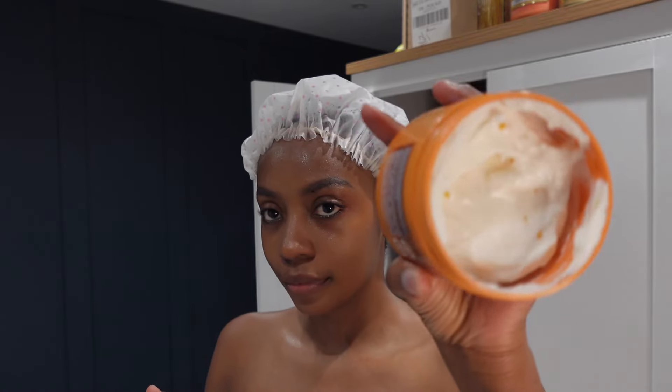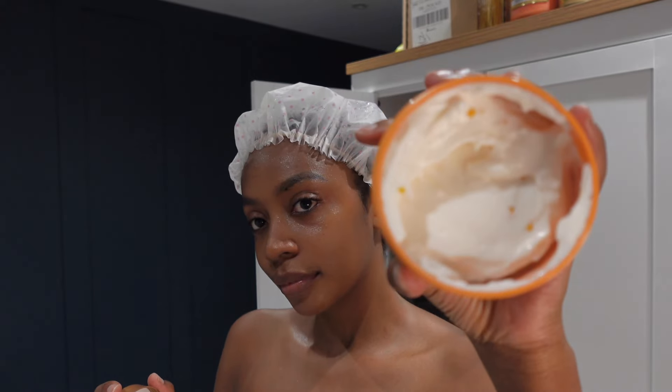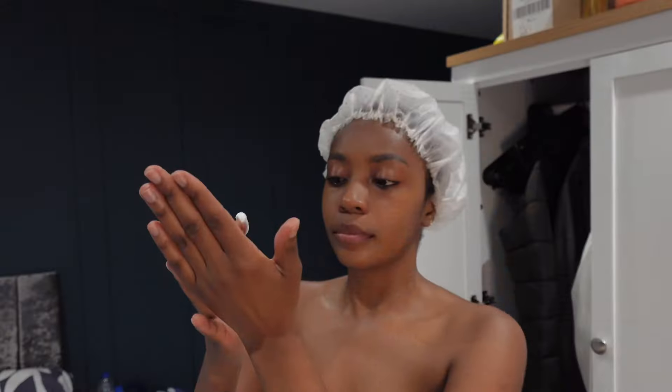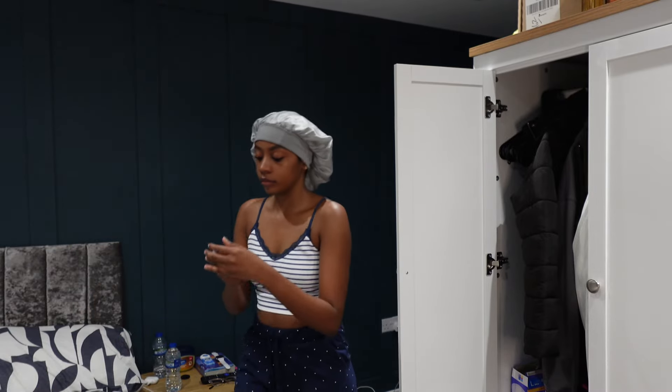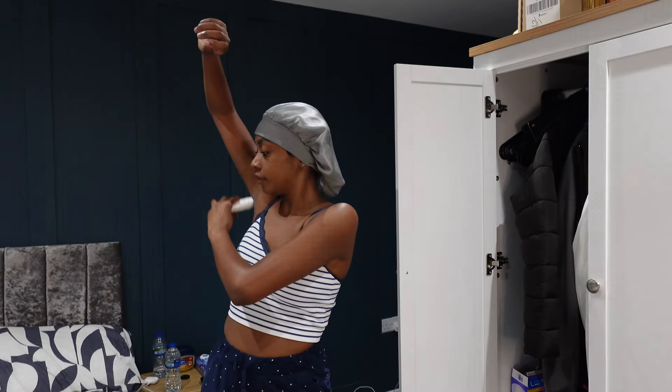Here I'm using my Sanctuary Spa Body Butter Moisturizer — it smells really beautiful as well. I actually don't know which specific product made my skin feel so soft, but I'd say it's all of them as a collective or individually, because they all have really great reviews online.